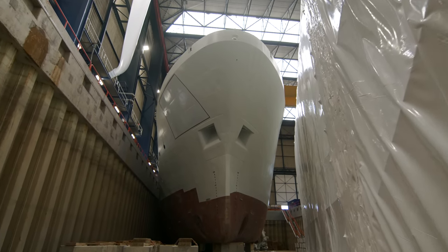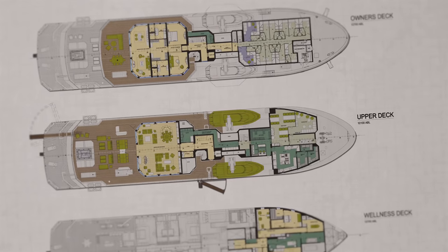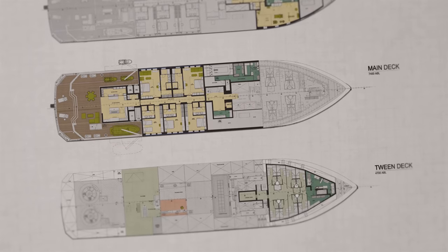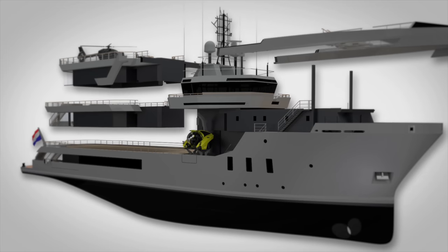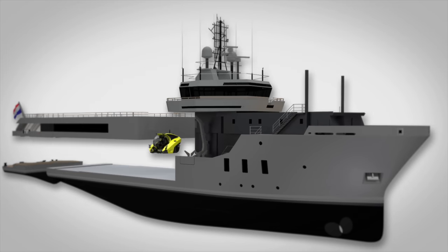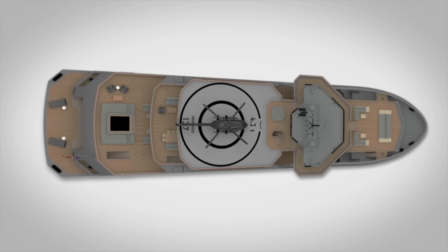The huge job of stripping the interior is well underway. I'm going to use the deck plans to show you around, though I can't show you all of the yacht simply because a lot of it hasn't been built yet. So certain areas are simply not visible. We'll start at the top of the boat, in the bridge.